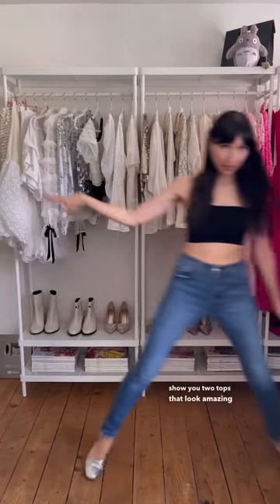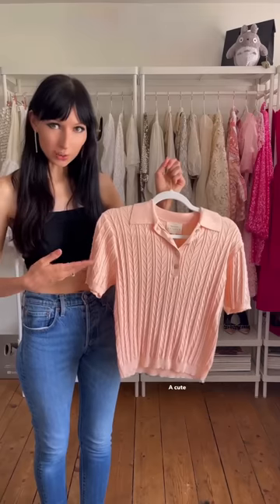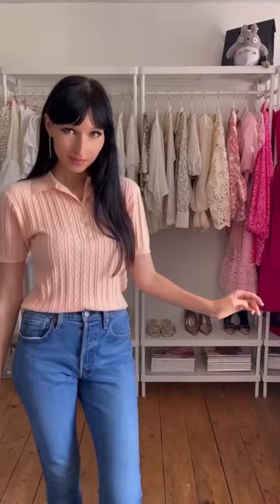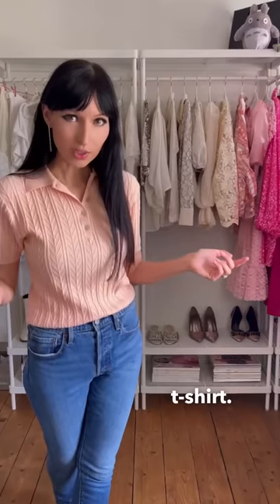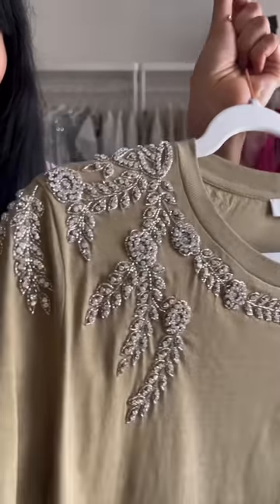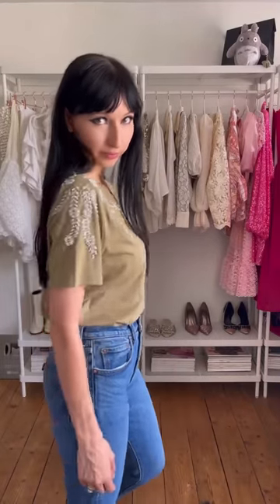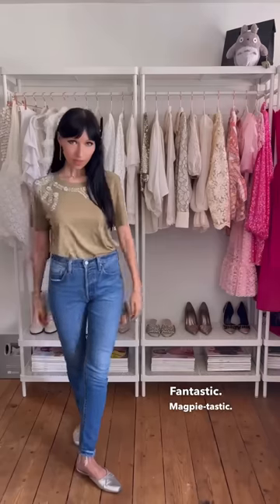Now I'd like to show you two tops that look amazing as part of an elevated blue jeans outfit. Top number one: a cute knitted number by a brand called Art Love — certainly a nice alternative to your basic t-shirt. But for t-shirt lovers, Andrea also got herself a t-shirt — it's another Sandro number, and it has crystals. So pretty. Magpie-tastic!